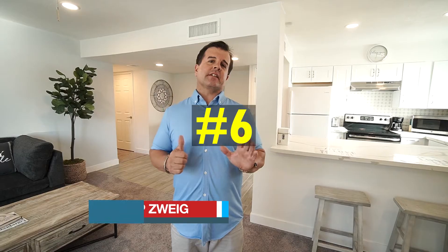Hey Flip Fam, Flip Man here. So Airbnb number six — our second one near Sky Harbor Airport in Phoenix — and we're getting ready to launch in a few days. I just wanted to show you guys around.